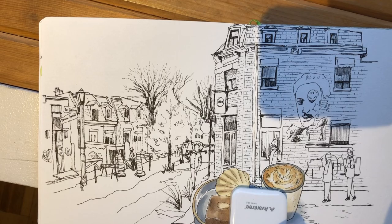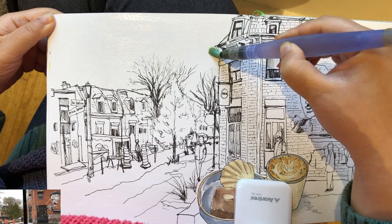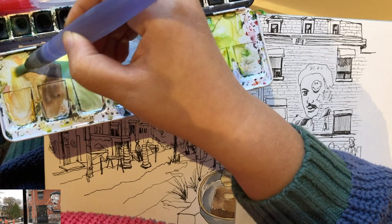Here is the look of my finished line work — this one took me about 40 minutes to draw. Now it's time to paint watercolors. I just wet the sky area first with clear water, but then decided to paint the warm yellow tone for the buildings.